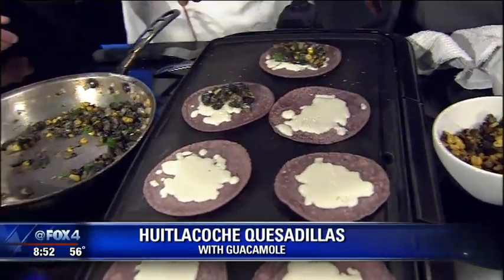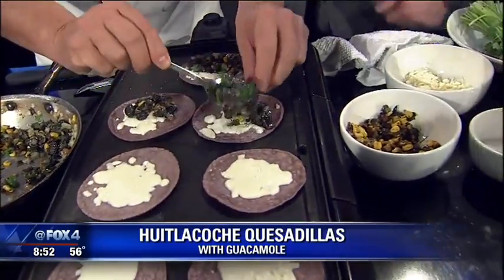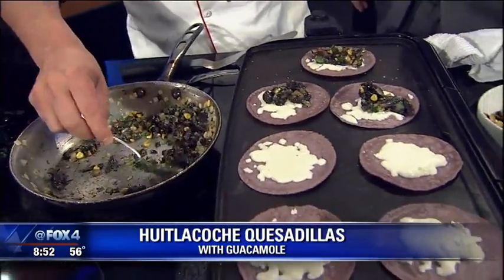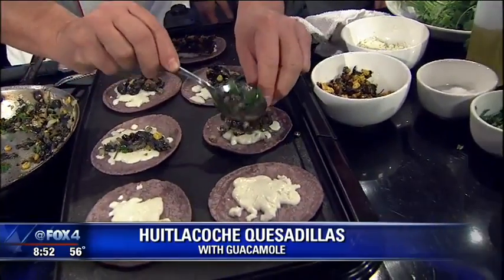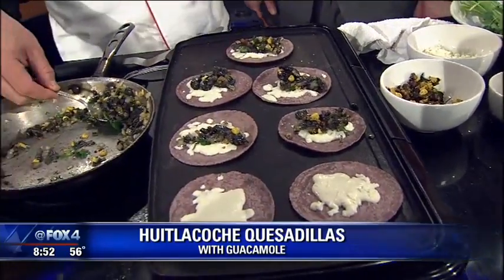There are a lot of bold flavors. The best way I would describe huitlacoche is earthy and sweet — it tastes like a mixture of corn and mushrooms.